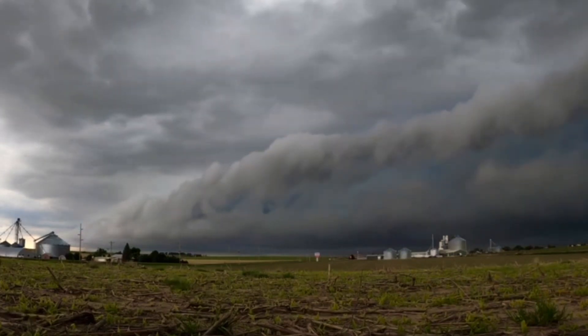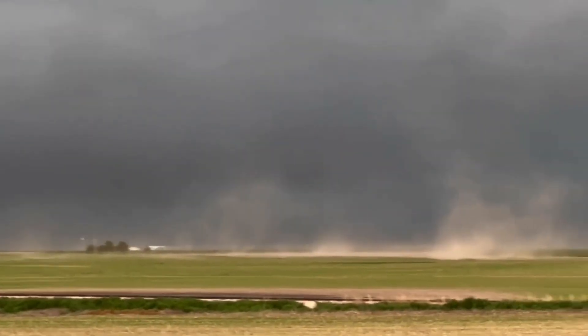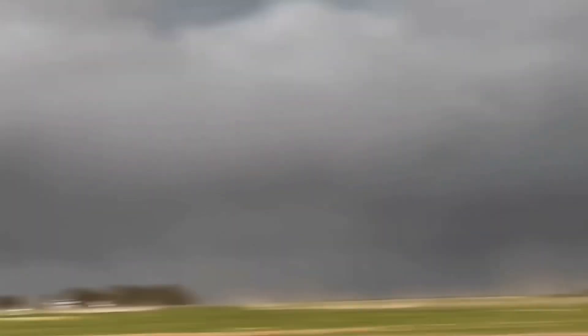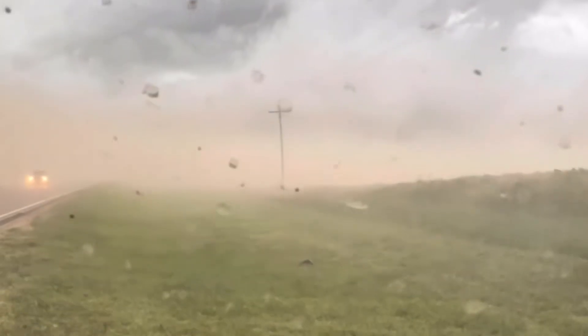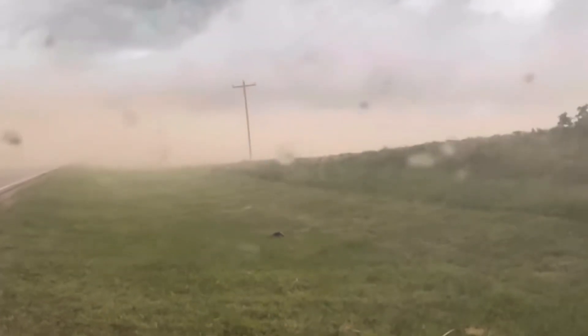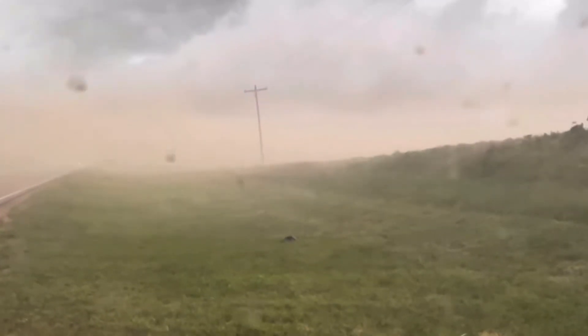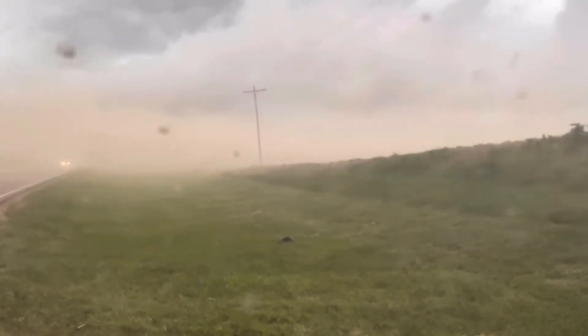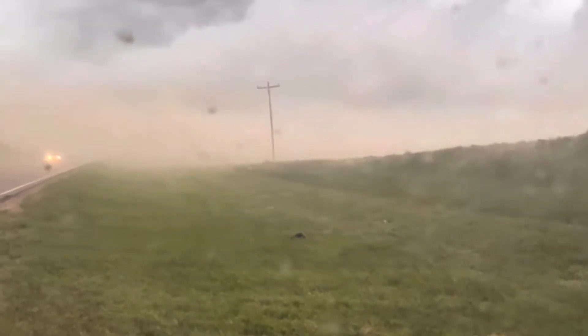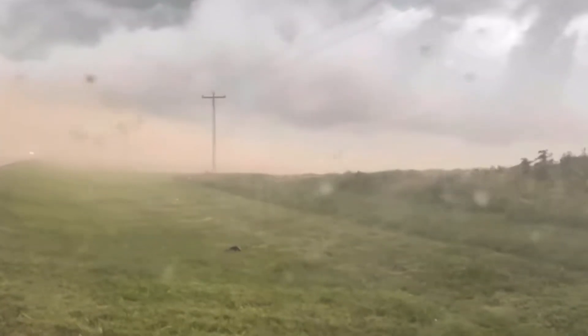Those storms then congealed into a bowing segment, producing a very picturesque shelf cloud. The storms also began kicking up dust and eventually created a small dust storm as the system moved into eastern Kansas.